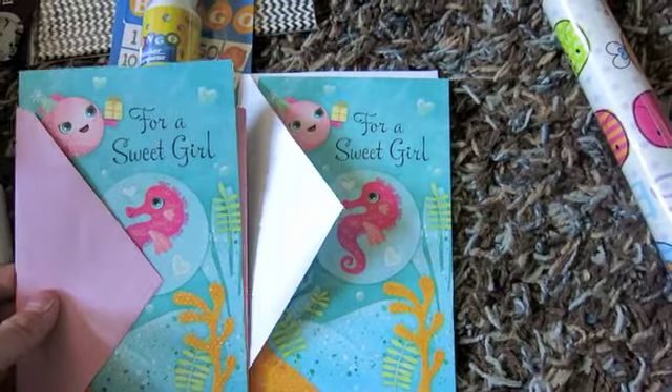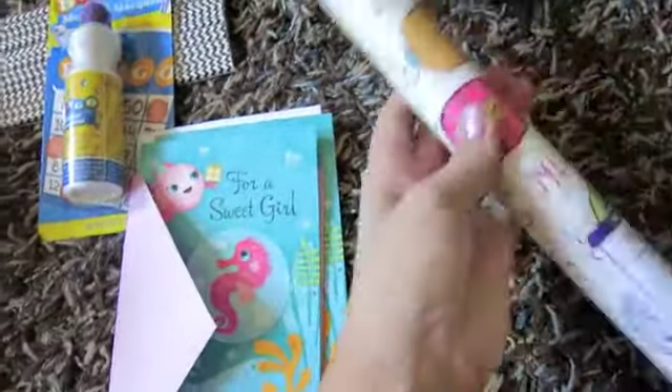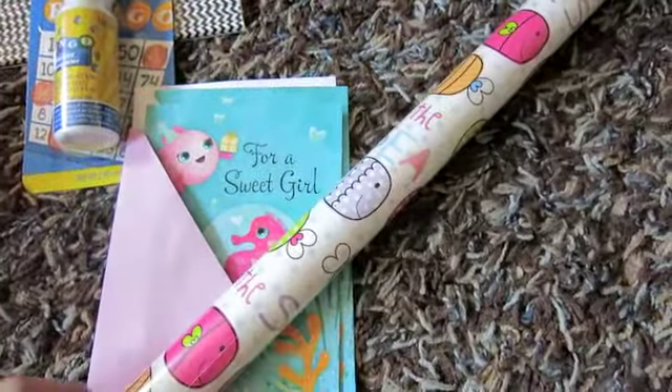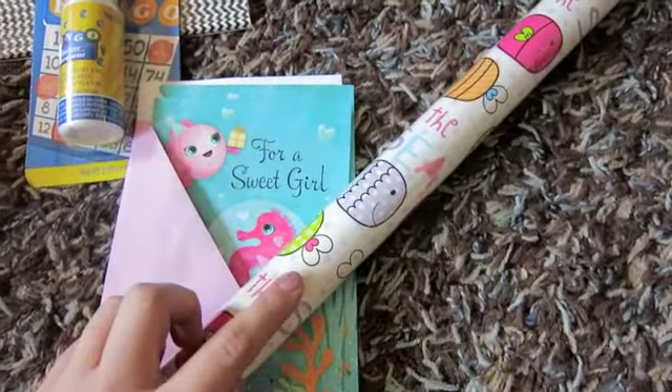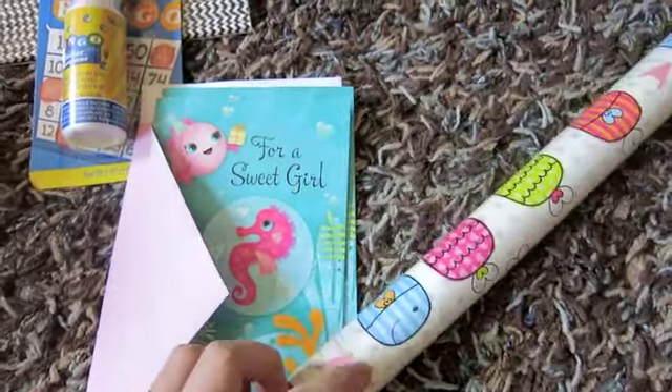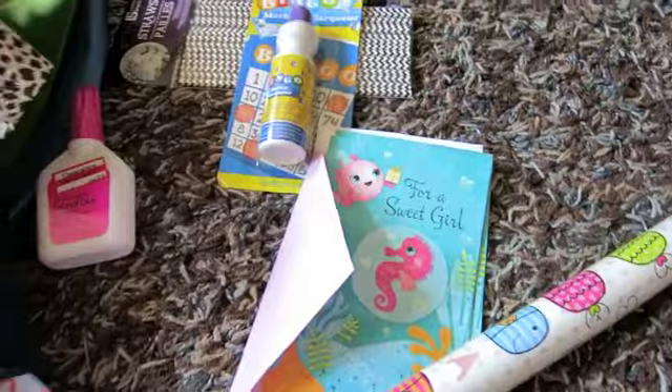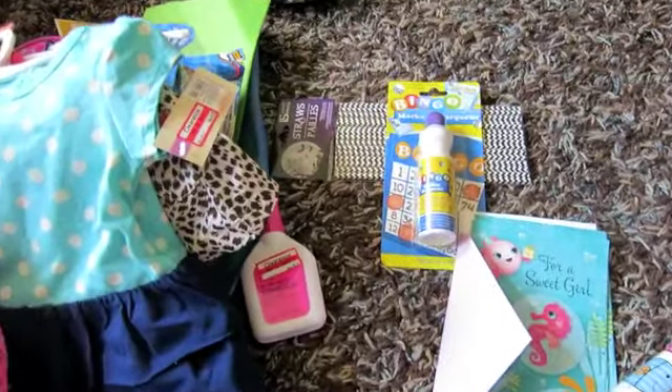I also got this roll of wrapping paper which I've gotten before. Whatever I get for her I'm going to wrap it in this paper and put it with this card because they match. That is all the stuff I got from Target and Dollar Tree — thanks for watching!